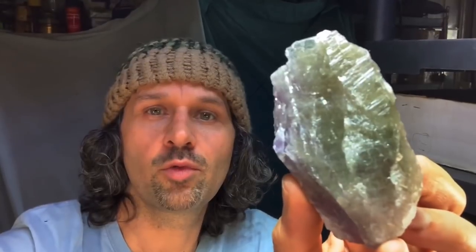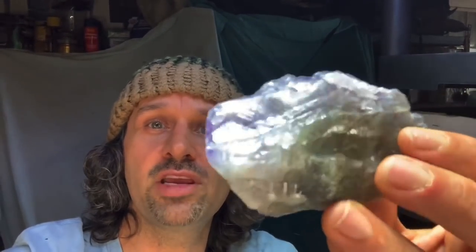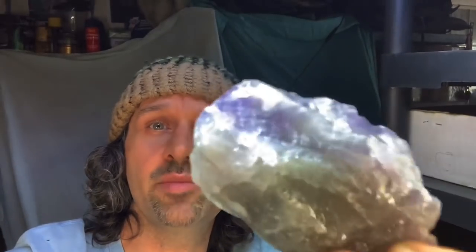Prasiolite — it's tough to say, but there are a lot of different ways to say it. The word Prasiolite literally means green scallion-colored stone, so you can see how over the years it got that terminology. It's actually incorrect to call it green amethyst, because amethyst is actually referring to the color purple. So you could say this piece has both green and amethyst.